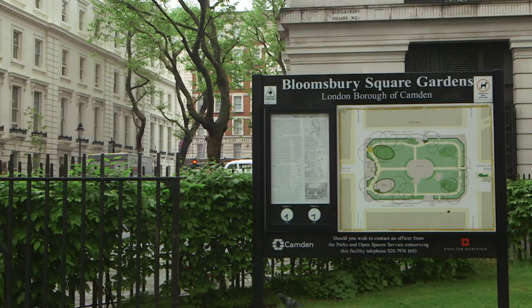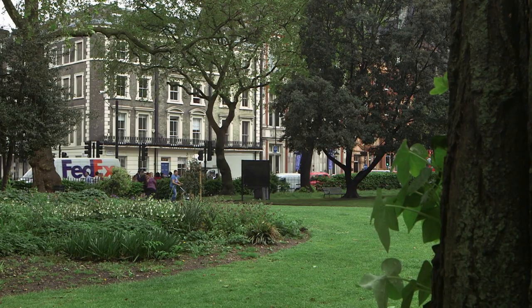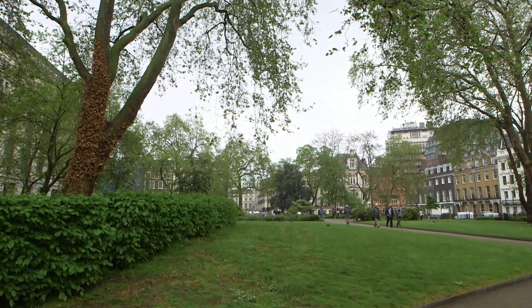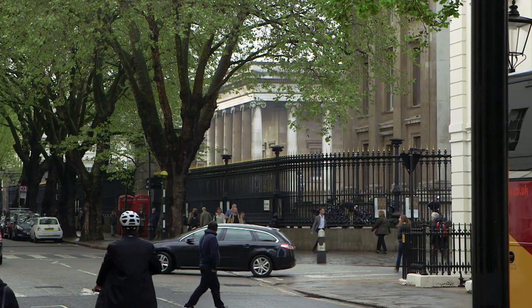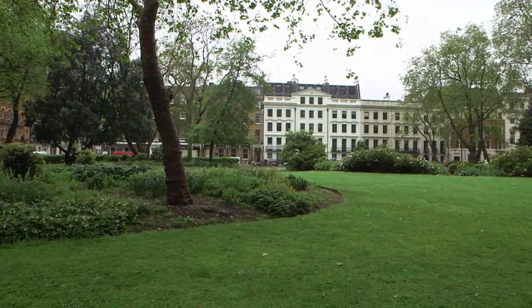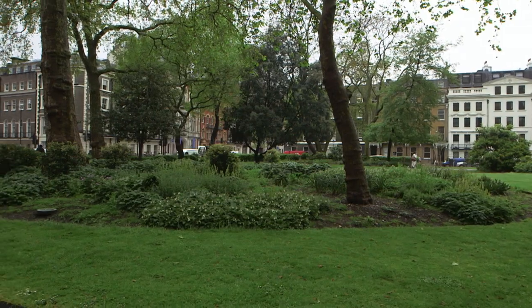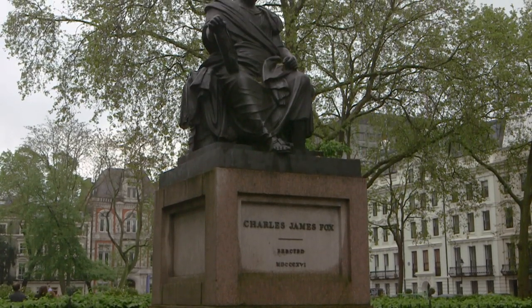Bloomsbury was one of the earliest of London squares, developed in the late 17th century by the 4th Earl of Southampton for the wealthy upper classes. It was originally called Southampton Square and is also just a short walk away from the British Museum. It is perhaps most famously associated with the Bloomsbury set, who are an influential group of associated English writers, intellectuals, philosophers and artists. In the gardens of the square is a statue of Charles James Fox, the former parliamentarian.